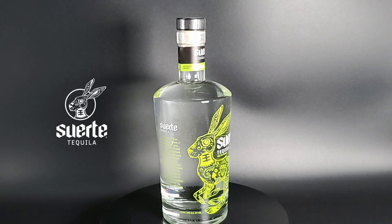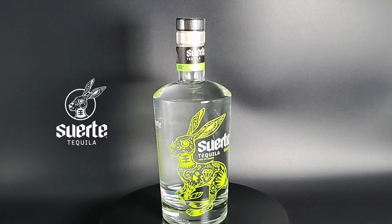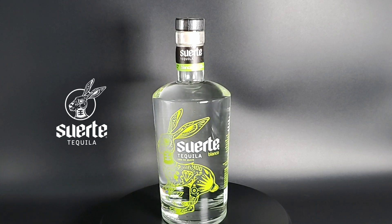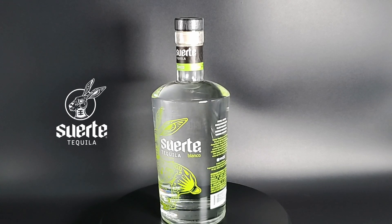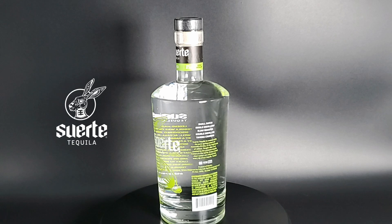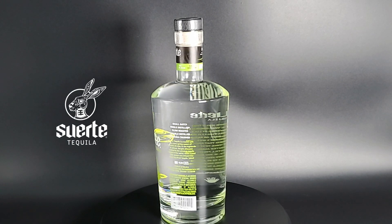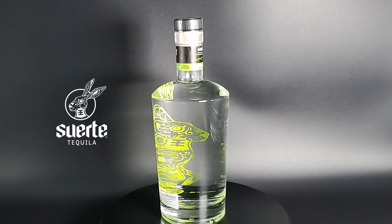Today we'll be reviewing Suerte Blanco Tequila. This tequila is made using a minimum six-year-old mature Blue Weber Agave with a tahona crush. It is slow-roasted for 52 hours and distilled for 17 hours. Suerte's process is four times longer than industry standard. They own their own agave fields and are one of 2% of registered tequila brands that owns its own dedicated distillery.